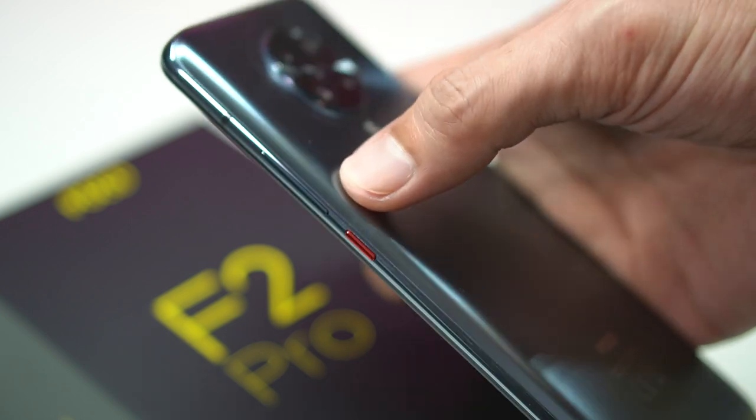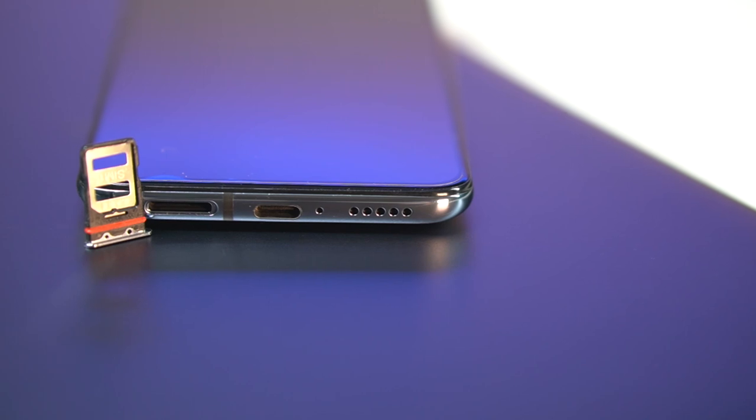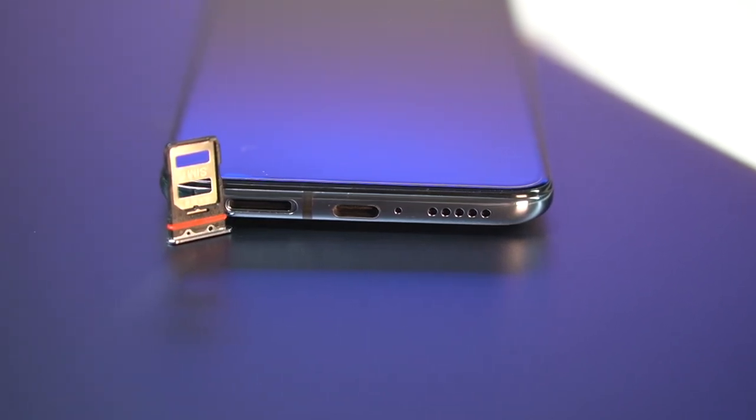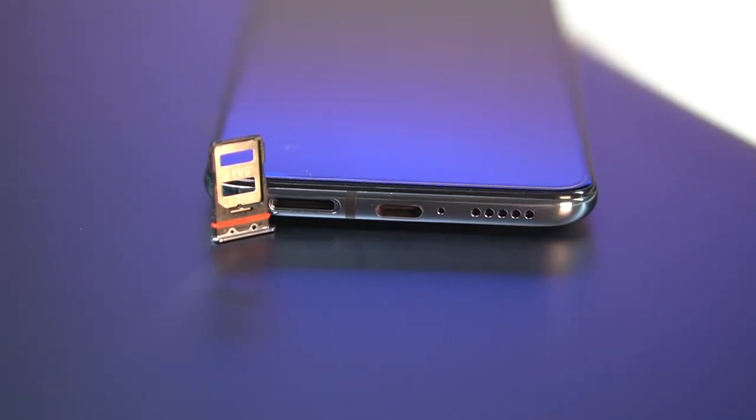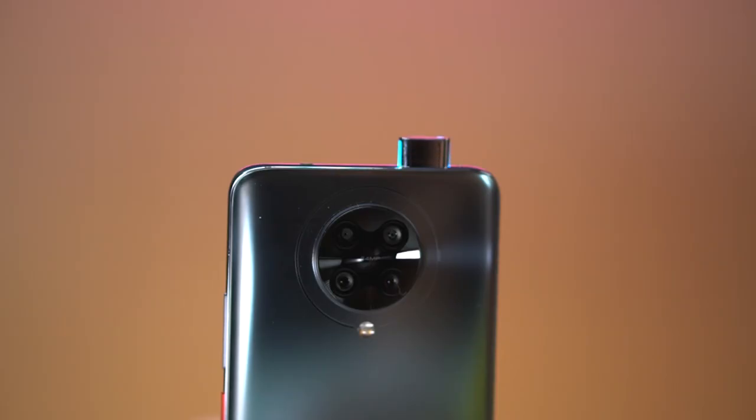The chassis of the phone is where things get busy. On the right is a volume rocker right above the differently colored power button. It's not the first time you've seen this on a phone, but it still gives a subtle character to the device. Down below we have the compartment for its dual SIM slot, a USB-C port, and speaker grill. At the top are the 3.5mm audio jack and a pop-up selfie camera that hides until needed.